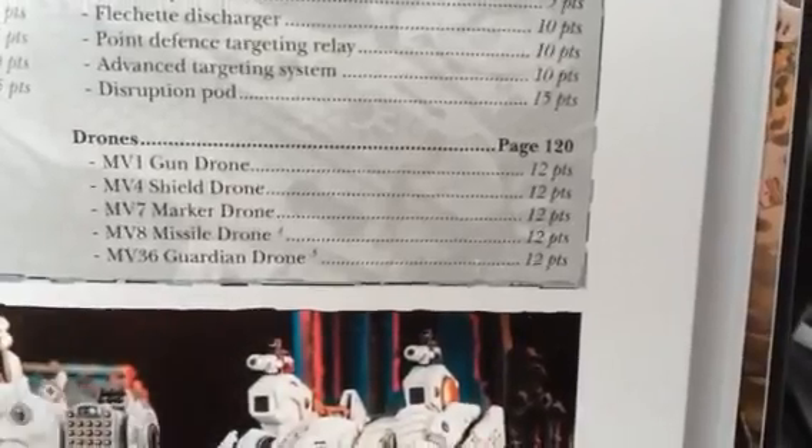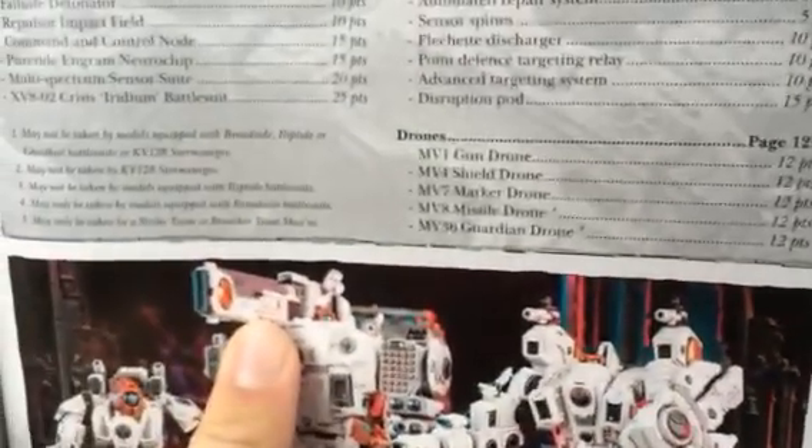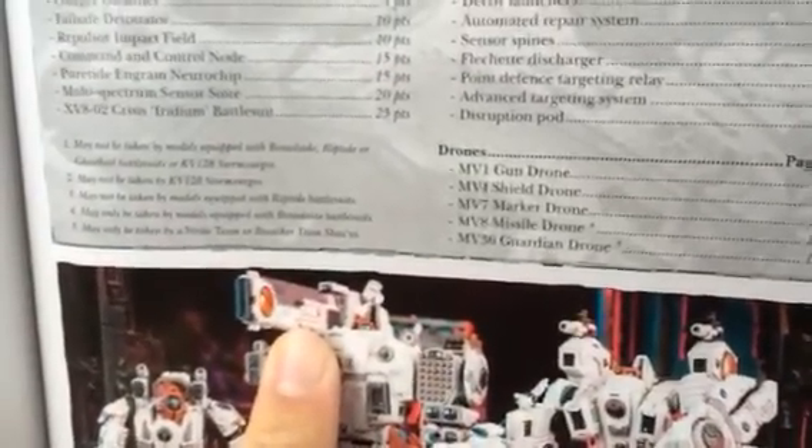Another kind of cool thing — I hadn't seen this in the leaks — but it does clarify that missile drones and guardian drones can only be taken by broadsides and fire warrior teams. That was probably in the leaks and I just didn't see it, but I'm glad that that's in the codex now.